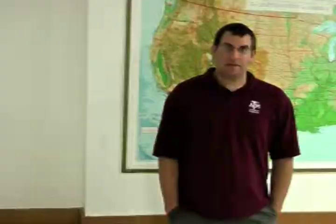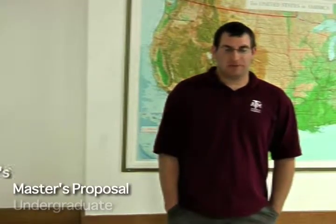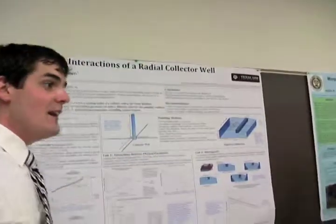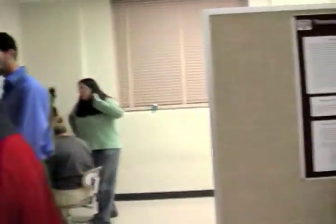We have five categories: undergraduate, master's proposal, master's research, PhD proposal, and PhD research. We have 20 students presenting this year — both undergraduate, master's, and PhD.